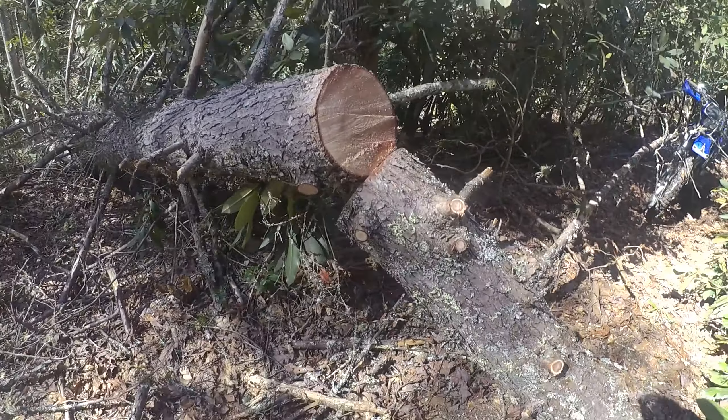Not seeing any real new fallen trees — it's all pretty much the same. A lot of little things to clean up.